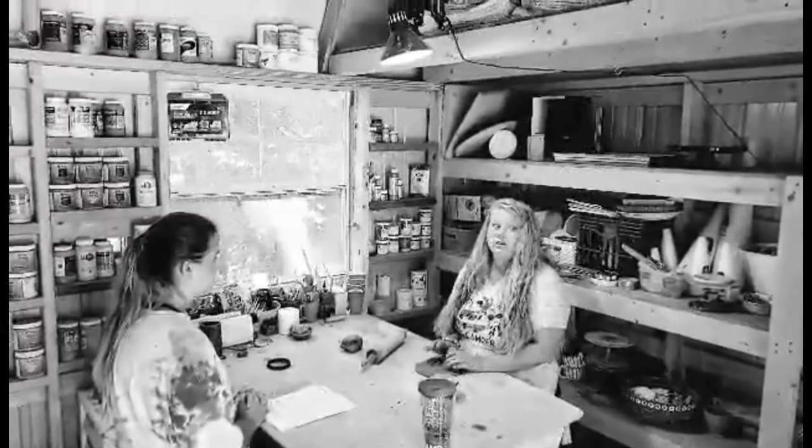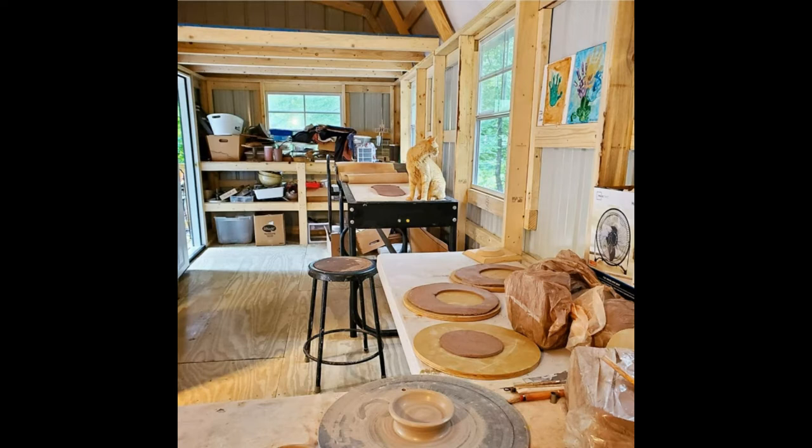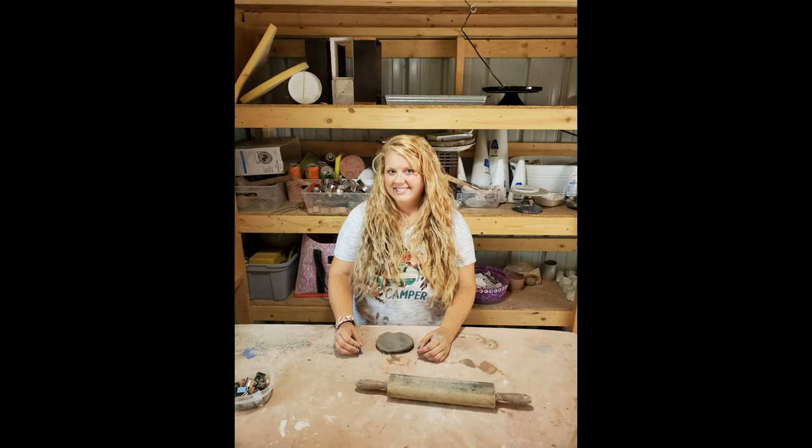So tell me about your space. Well, it's a disaster, as you can see — I'm just kidding. I have a studio in Dallas, Georgia, which is where we are right now. I have had this building for a couple of years now. And like I said, I also teach out of the Art Station as well.